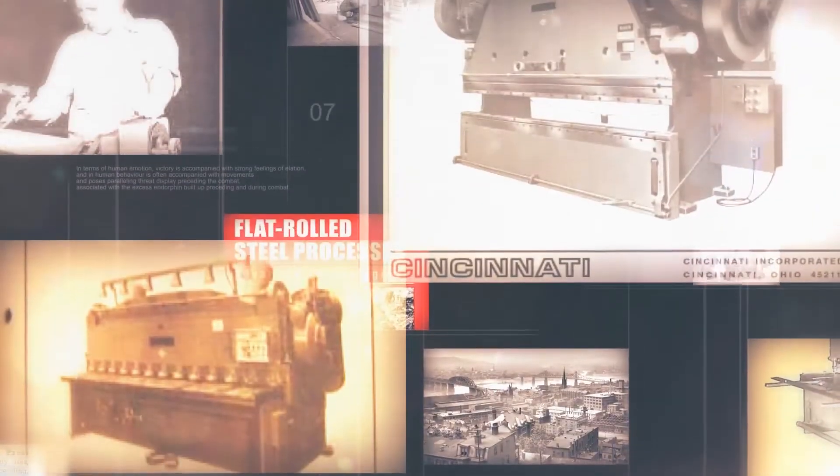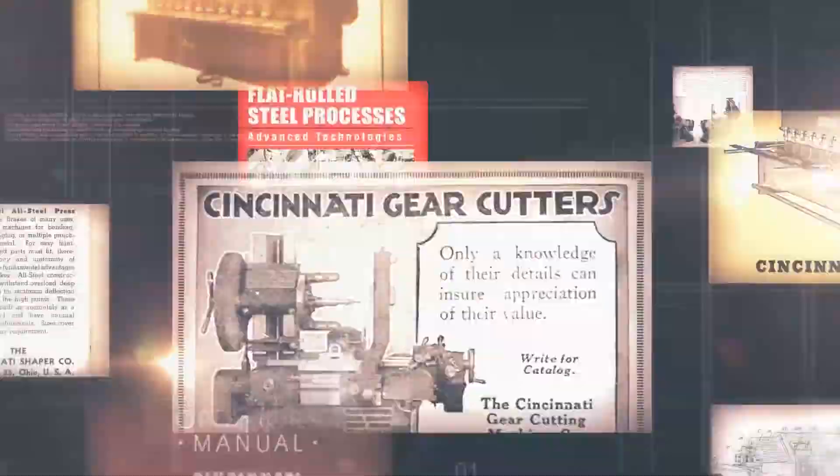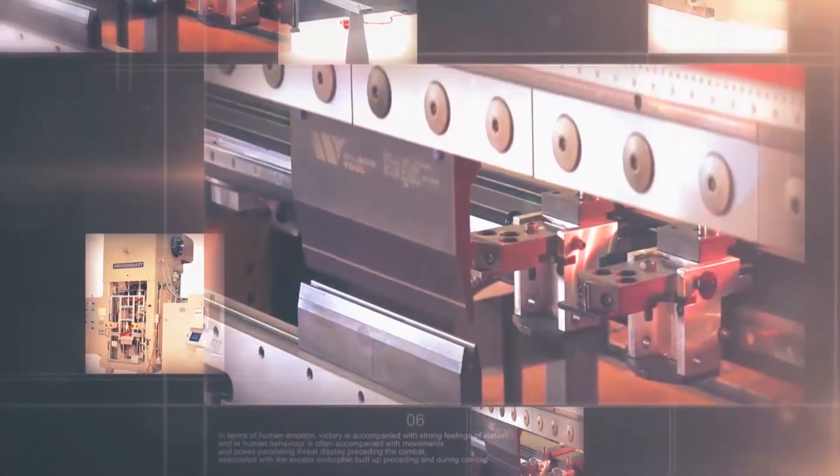Some 100 years ago, Cincinnati was regarded as the tool manufacturing capital of the world. Fast forward to today, and one of the city's oldest machine tool builders, Cincinnati Incorporated, is making history again.